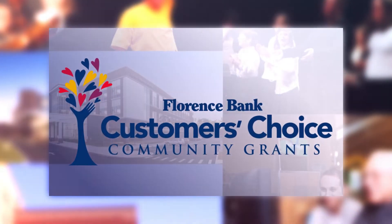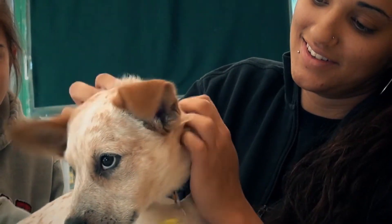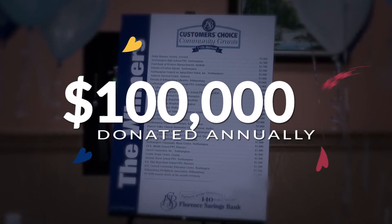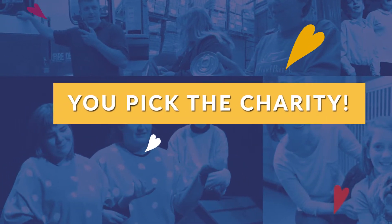Our Customer's Choice Community Grants Initiative allows us to partner with our customers to give back to the community. Through this program, we donate $100,000 each year to local nonprofits, and our customers decide which worthy organizations receive a share of the funds.